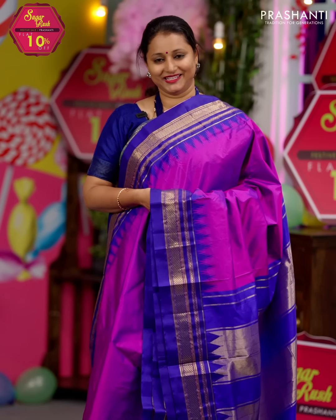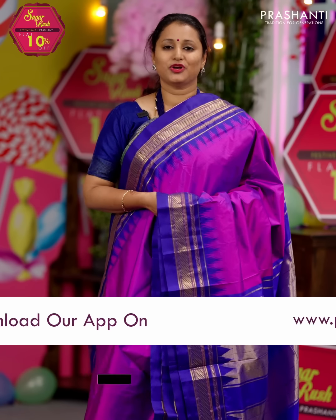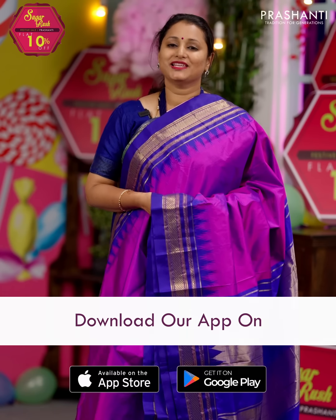I hope you enjoyed watching this video. All the sarees and the jewellery showcased in today's video are available on our website. You can shop online at www.prasanthisarees.com, or download our app available on both iOS and Android. People in Chennai, Bengaluru, and Hyderabad — our stores are decked up with all new arrivals for the upcoming festival season. We welcome you all to visit our store. Thank you for watching. Have an enriching shopping experience at Prasanthi.